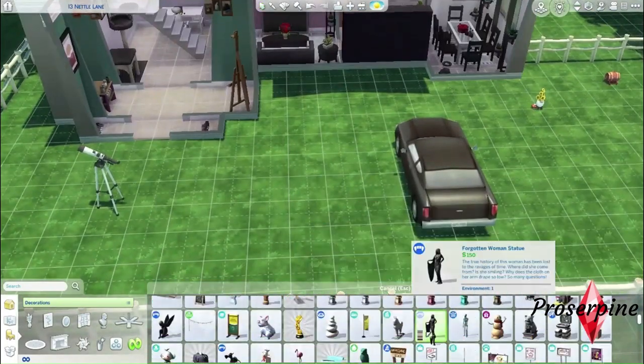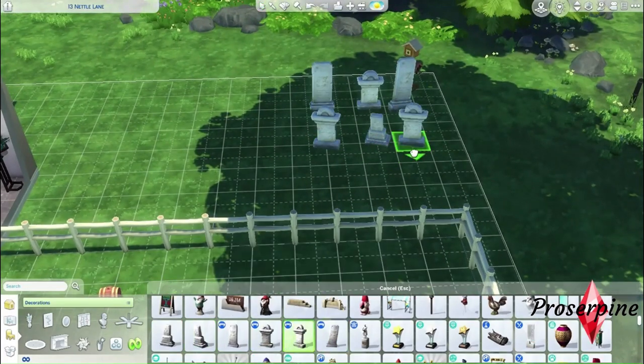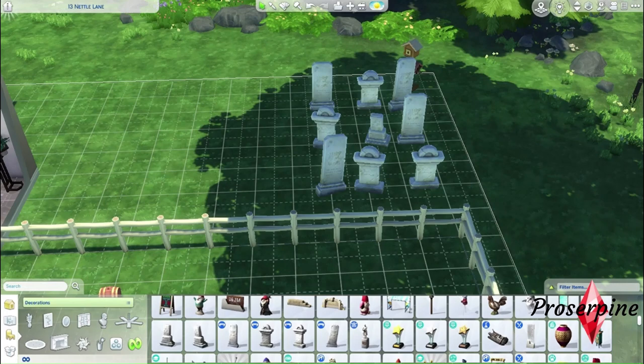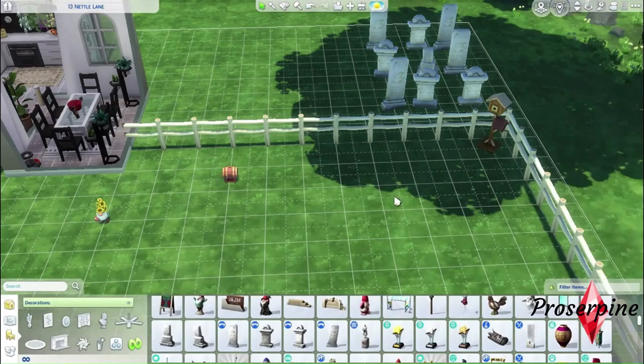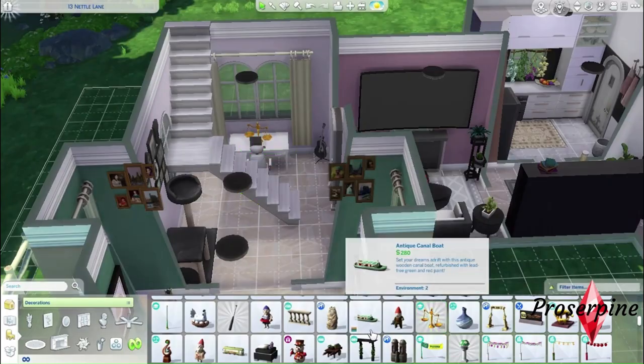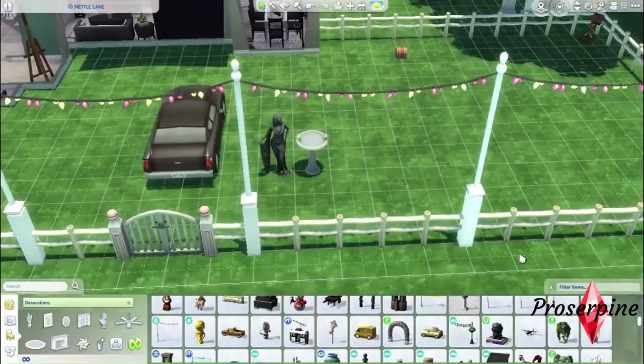This family has a graveyard right outside their yard — the tombs are from the previous owners who died in a fire. Some neighbors say that the house is haunted, but the Andersons don't believe in supernatural things. We shall see through time if something is really going on with this house. I'll add some fairy lights to embellish the front — I just need to move them around to make them centered with the car.